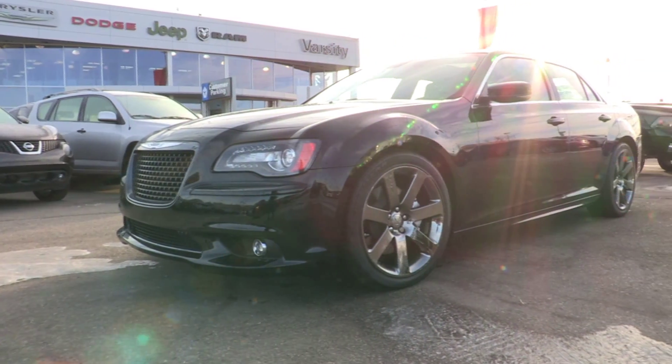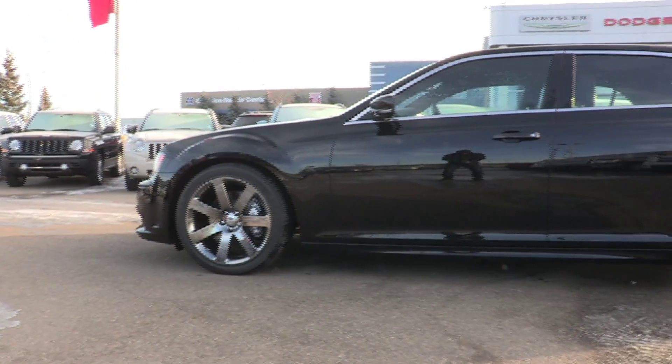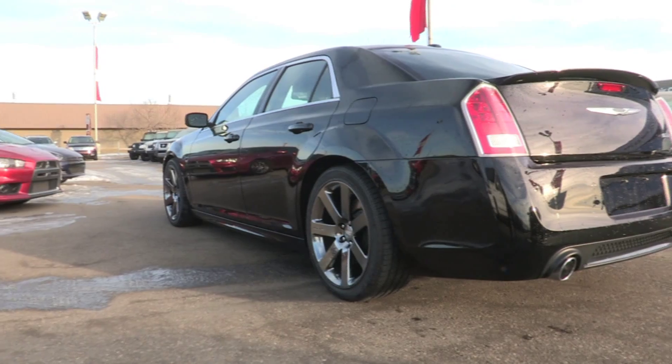2014 Chrysler 300. From the elegant design of the interior to the advanced technology integrated throughout, the iconic Chrysler 300 gives you attainable luxury with best-in-class standard V6 horsepower. This is how you arrive.